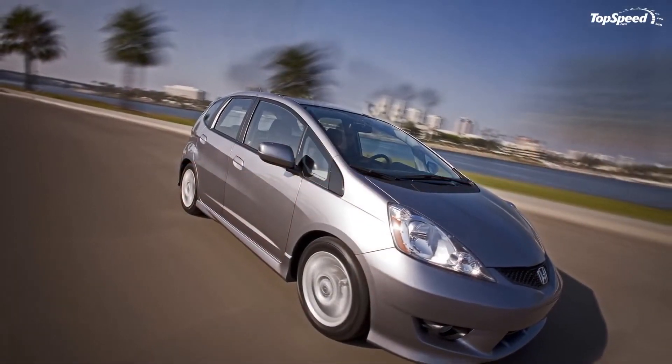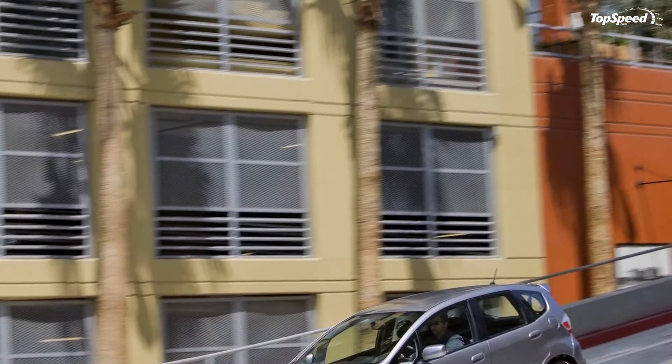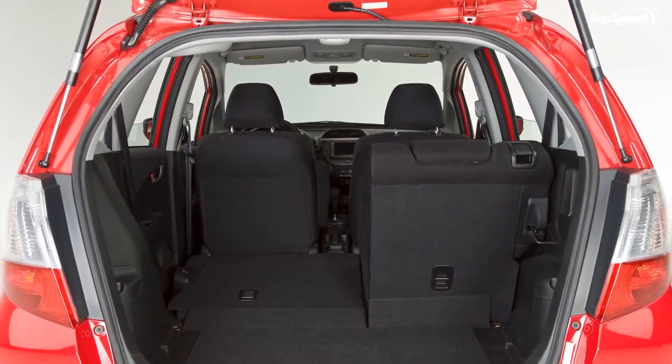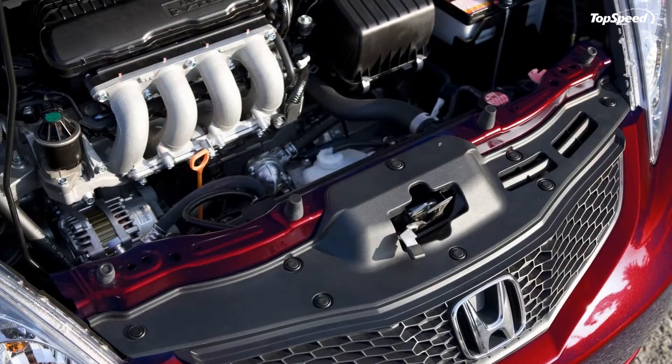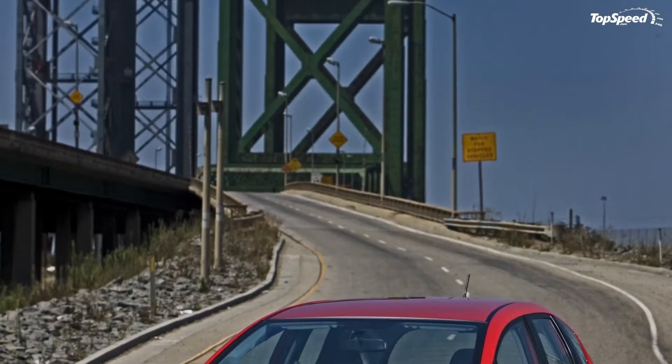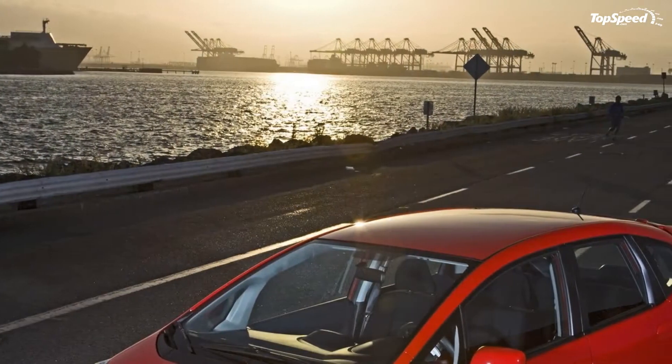For 2011, the Honda Fit gets more comfort, more convenience features, and VSA as standard. The car is already on sale with prices starting at $15,100 for the standard version and $16,860 for the sport version.